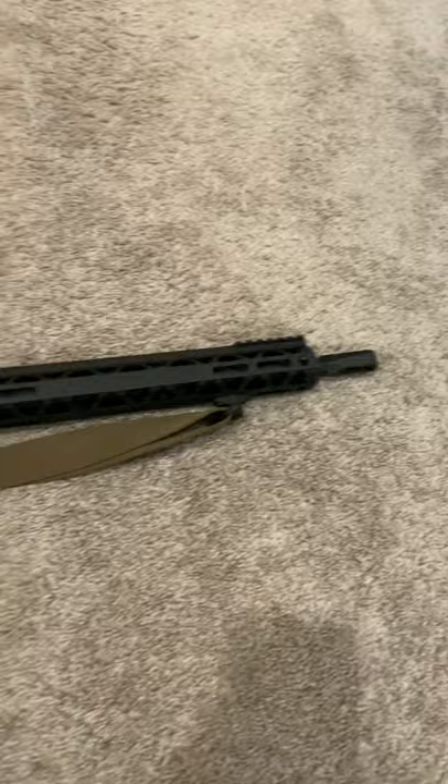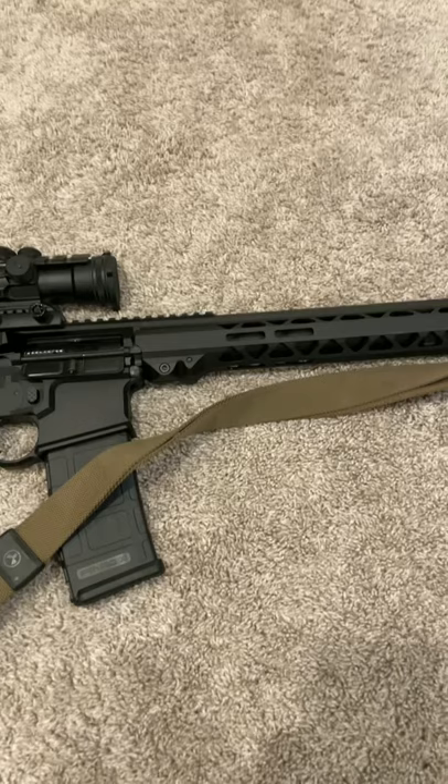I don't really know what else to say about it. I just want to make a quick short video here. It's got a 1-7 twist chromoly-lined barrel, and I have not seen that many of these rifles out there on YouTube yet, so I'm curious how many people actually own these. They had them at my local Shields, and I have not seen them for a long time.